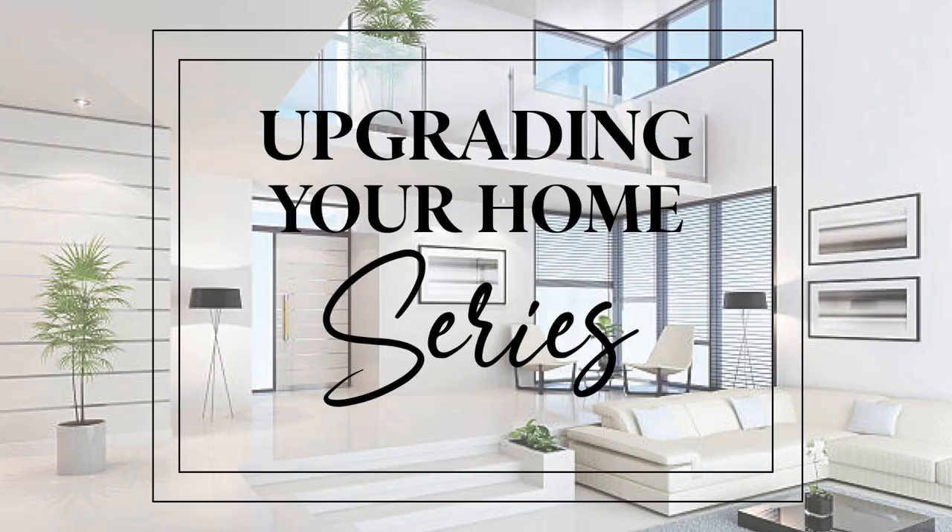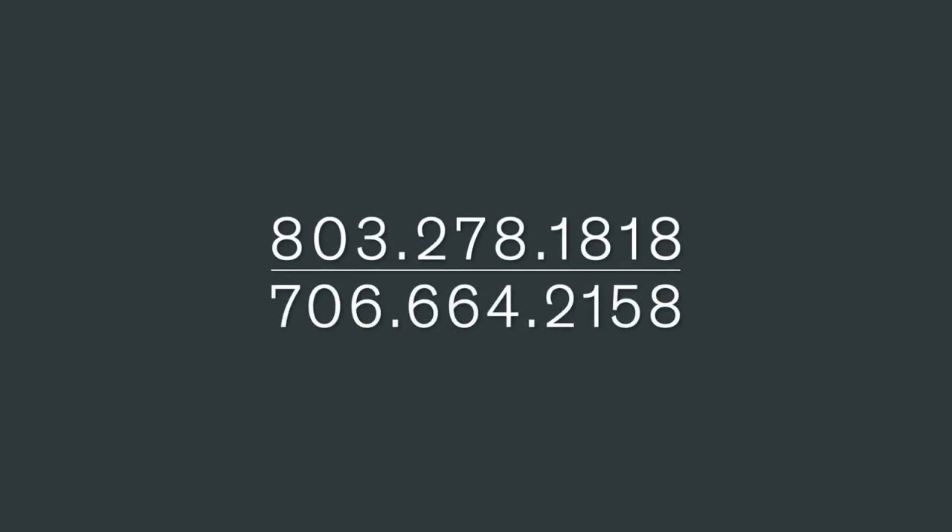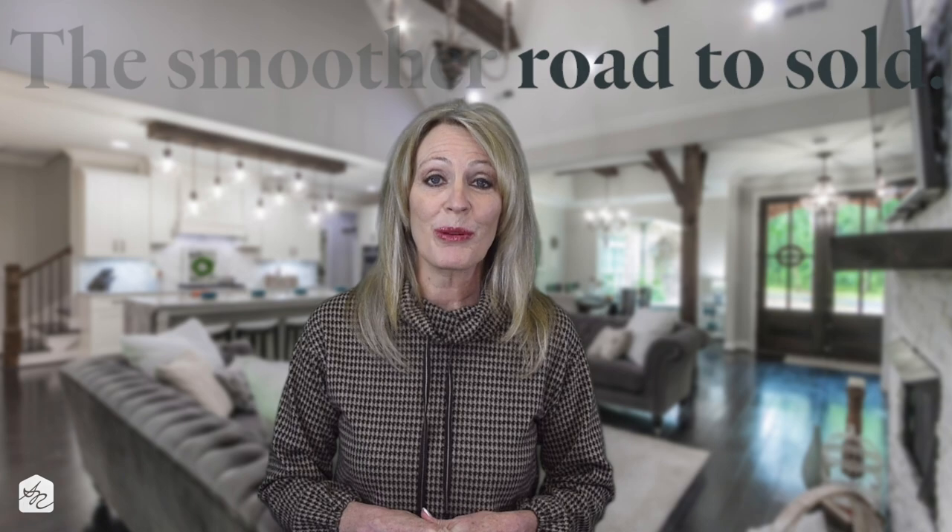I hope this has been helpful. Look out for our next video next week in our series of upgrading your home. And as always, if you need assistance in buying or selling, give us a call. My team and I are on standby seven days a week, ready to help you take the smoother road to sold.